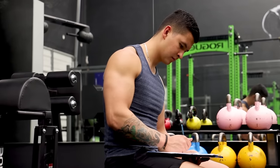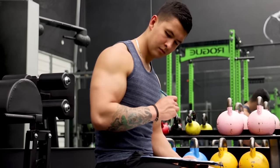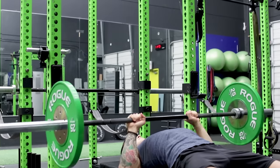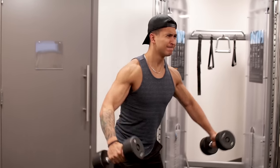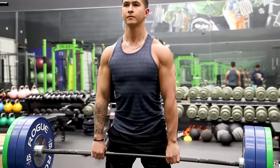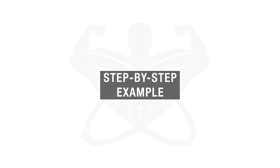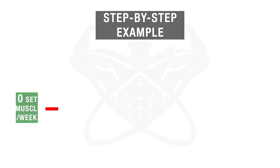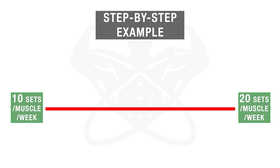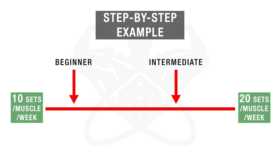So what does this mean for how you should structure your training? It means you need to use the right training frequency and spread out your sets accordingly, to avoid doing too much in one workout and minimize excess junk volume. Based on the 2017 meta-analysis, roughly 10 to 20 sets per muscle per week is a sweet spot for maximizing growth, with beginners at the lower end and more experienced lifters at the higher end of this range.